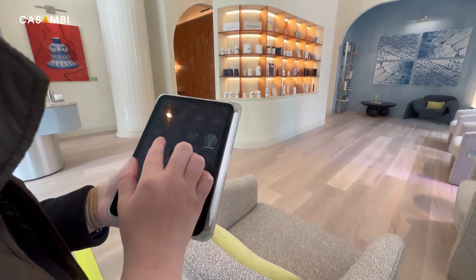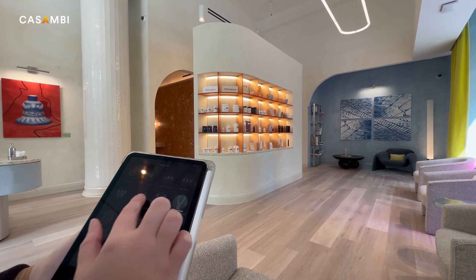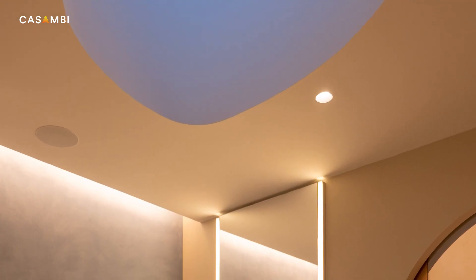It was interesting to have the end user jumping in on the controls before a lengthy commissioning day or two with a technician. The sophistication of the technology and the ease of controlling the lights and setting them up — I didn't have to have a significant understanding of how the lighting systems worked, and I was still able to participate and curate the lighting experience I wanted very easily through the intuitive app and fine-tune each environment.